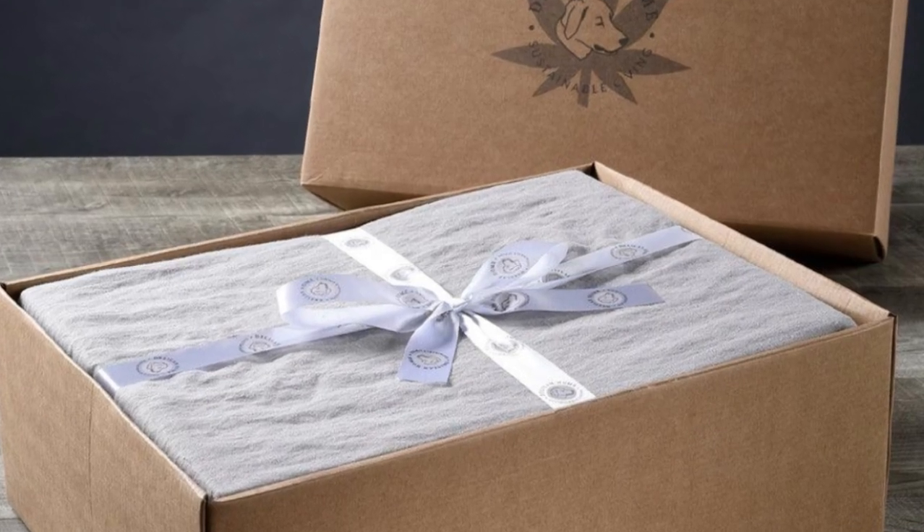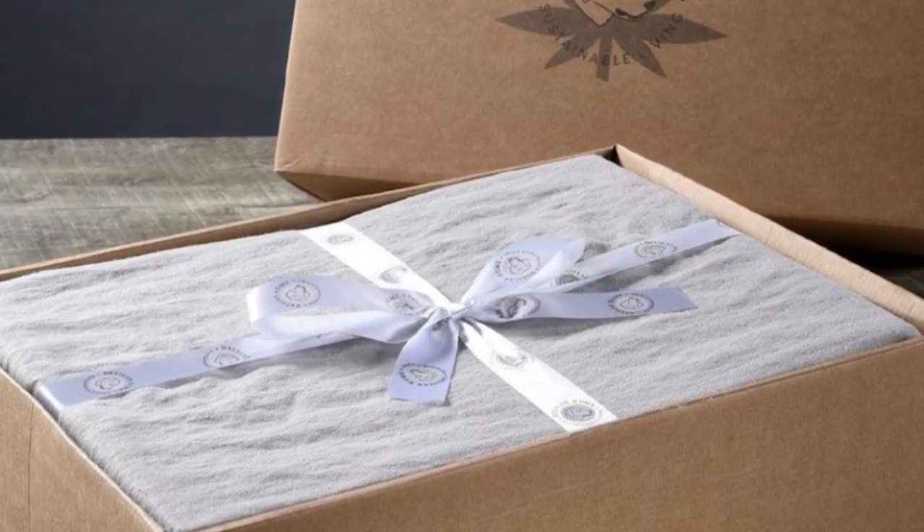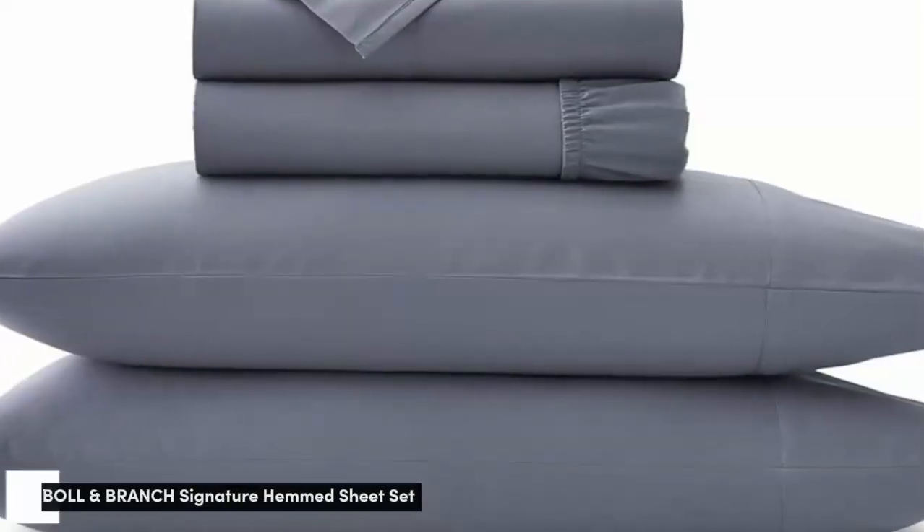Pros: Strong, durable fabric; great pilling resistance; lightweight and smooth. Cons: Some wrinkles in lab tests.